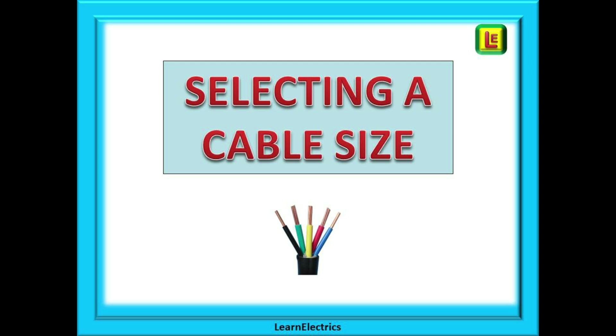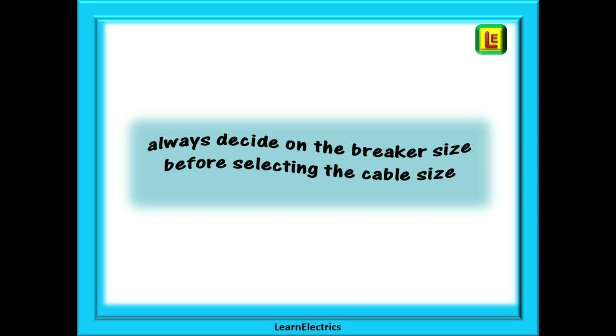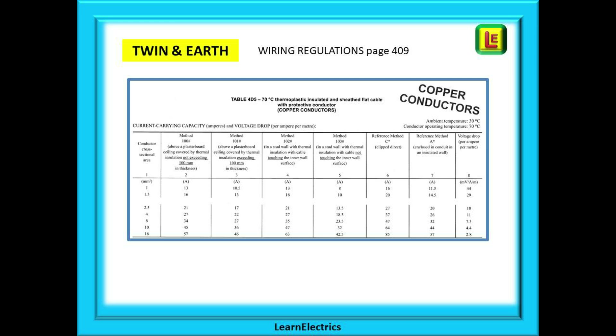So let's work through the process of selecting a cable size. Always decide on the breaker size before selecting the cable size. In this video we will concentrate on twin and earth cable and domestic applications, but each cable type will have its own data pages and will work in a similar way. Begin by looking at page 409 in the wiring regulations where we will find table 4D5 for twin and earth.